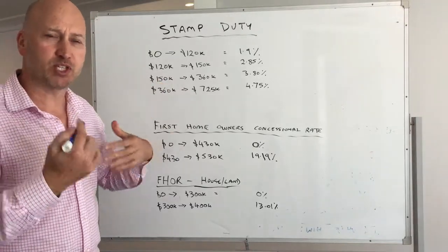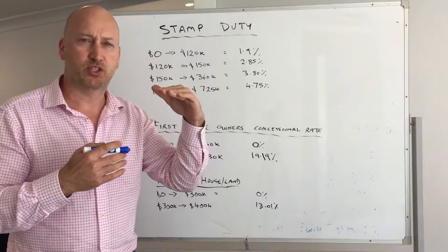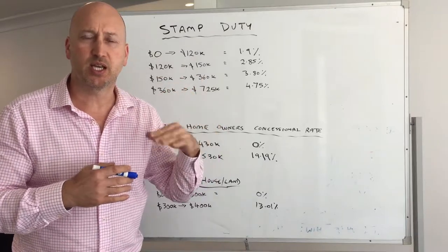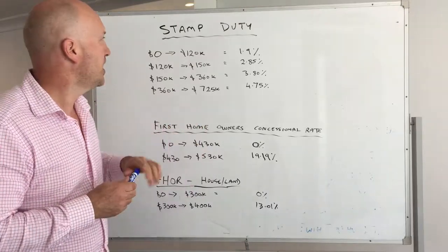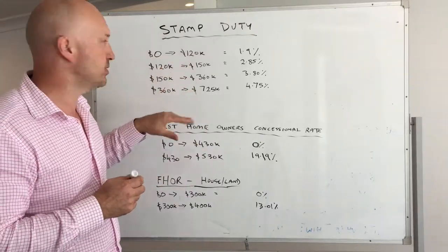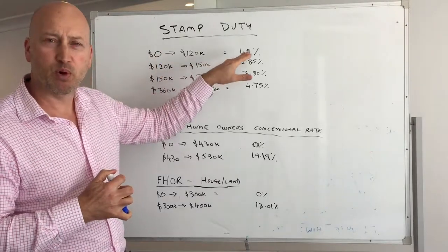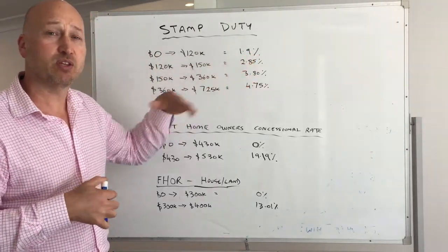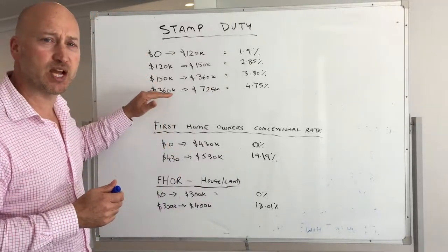There's a bit of a misconception that if you buy over a certain level the stamp duty jumps up dramatically as a percentage — it doesn't, it's all on a scale. Looking at a normal residential house, these are the current WA rates: between zero and $120,000 it's about 1.9% of the value you have to pay in stamp duty on top of the purchase of your home, and it works up in scale.